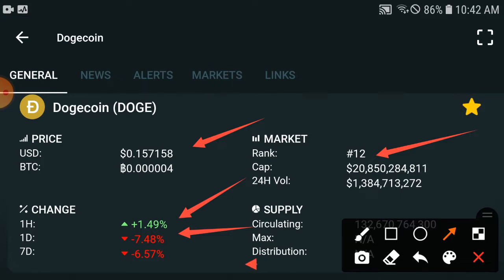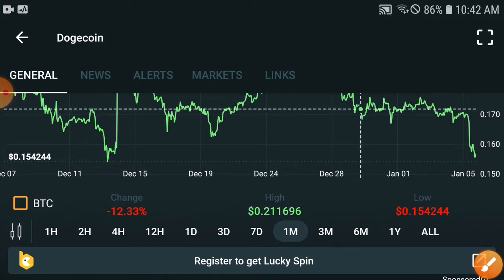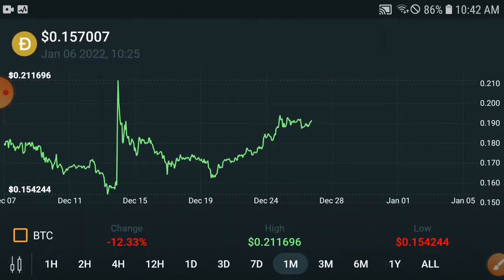In the last seven days, the price is down minus 6.57%, so everything is going very bad right now. But after we check out the chart results, we will better understand which target they will hit in the upcoming seven days. I will open the last one month chart now.